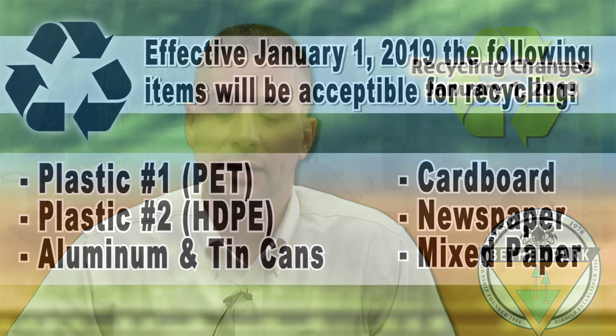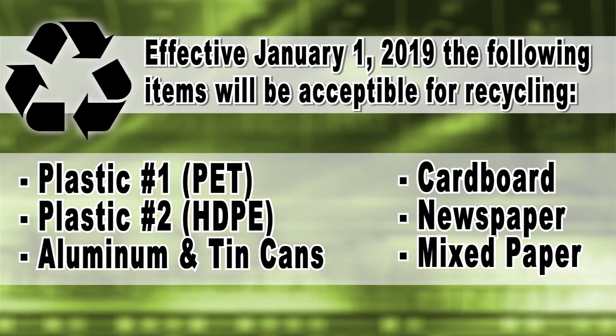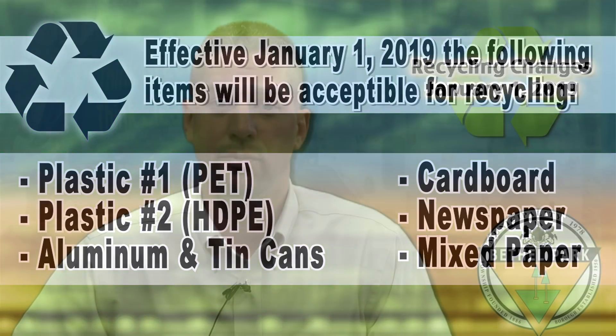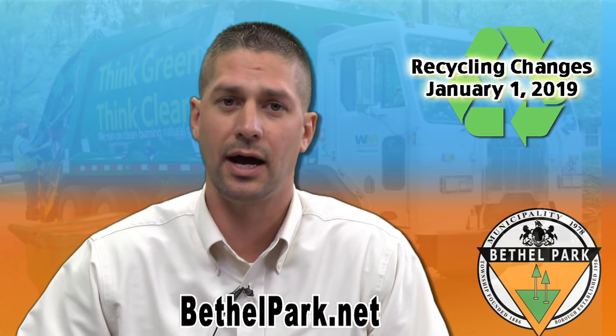Today I just want to talk about some of the major changes we're going to see with what items can and cannot be recycled. Due to a nationwide issue with contamination in recycling, the 19 municipalities that make up the Shaykog Alliance will be changing what can be recycled. The only things that will be able to be recycled are plastic types 1 PET, plastic type 2 HDPE, clean aluminum and tin cans, cardboard, newspaper, and mixed paper. More information is available at our website www.bethelpark.net.